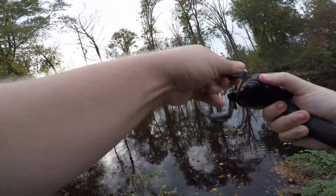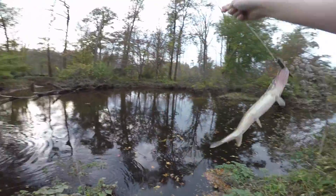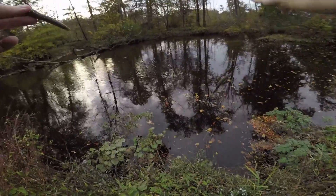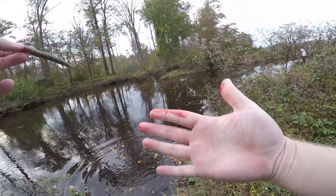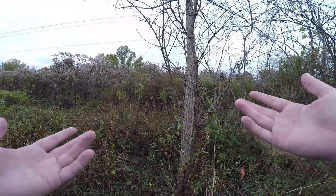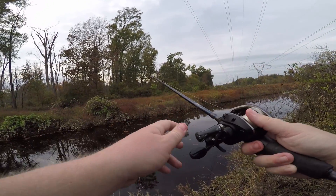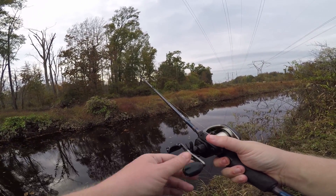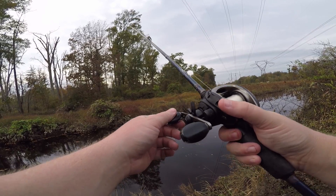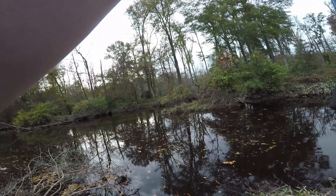Fish! Oh — pickerel! Not a big one, but a pickerel. He's bleeding a little — that's okay, using a tree as a napkin. Aren't napkins made from trees anyway? My retrieve for ned rigs is very simple: let it sink to the bottom, a couple simple tugs — tug, tug, tug, let it sit, reel in the slack, tug, tug, tug, let it sit. Every time I fish a ned rig, that's exactly what I do and it works.